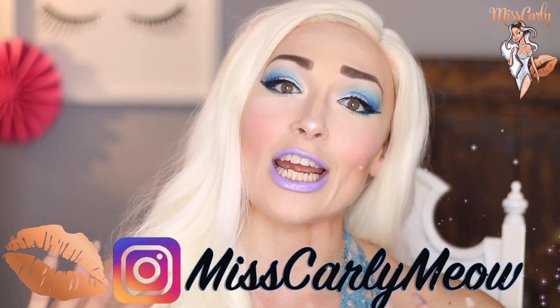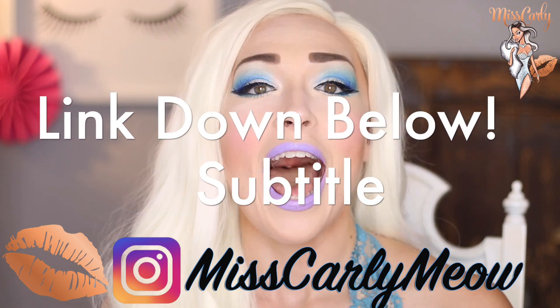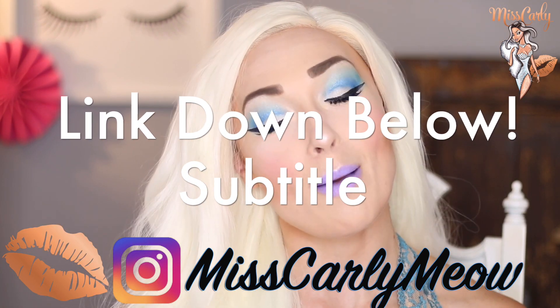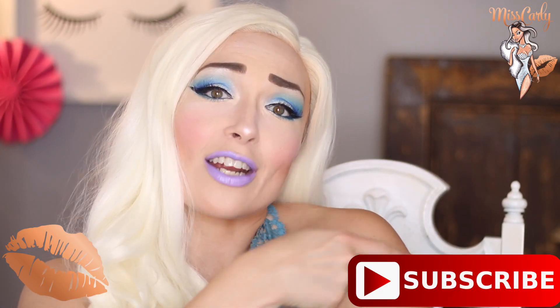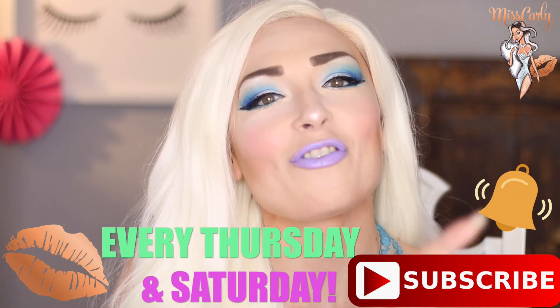Check me out on Instagram down here. I literally post daily pictures and videos on fashion, makeup, wigs, and all the upcoming videos that I will be making so you won't miss anything. Hit the subscribe button down here as well as the little bell so you are notified when I post videos every single week.